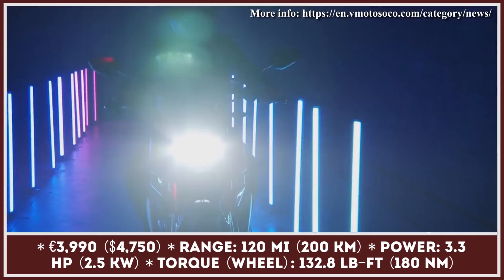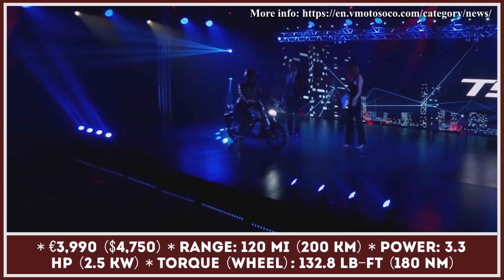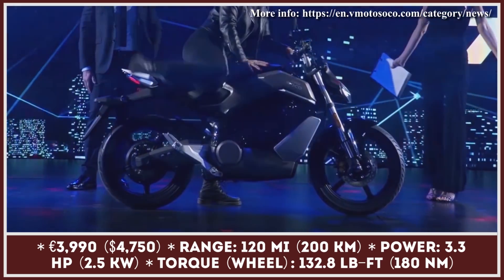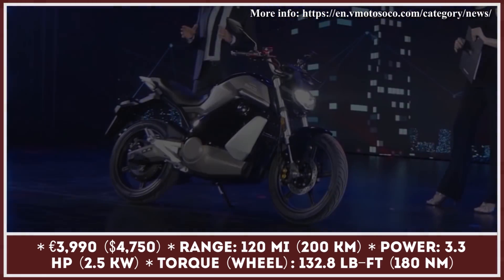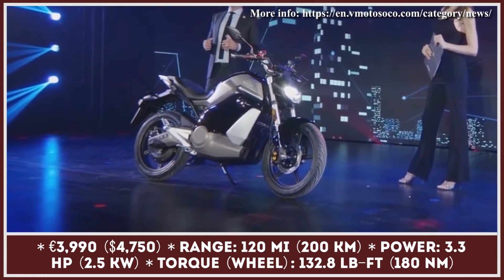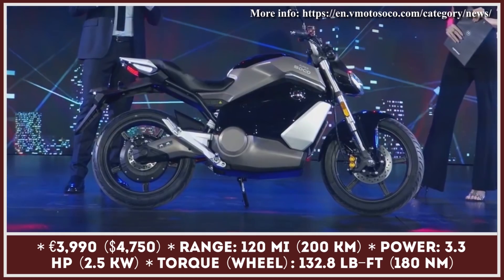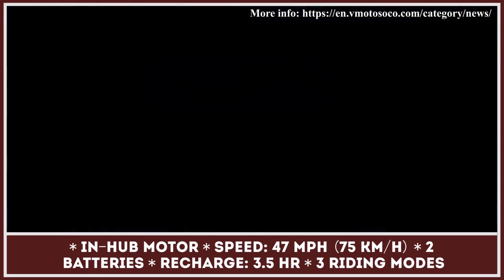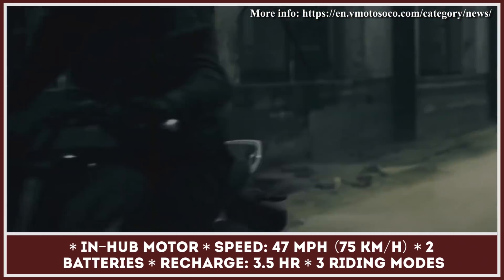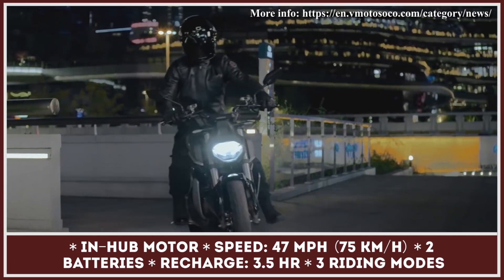Super Soco refreshes its entire lineup for the 2021 model year and brings an all-new version of the TS commuter bike, labeled the Street Hunter. This is the most powerful bike from the brand to date, though in Super Soco's case this means just three horsepower generated by the rear wheel hub motor. The torque at the wheel is somewhat livelier, reaching 133 pound-feet, while the top speed is capped at 46 mph. The TS Street Hunter can be equipped with two removable batteries that store enough juice for 120 miles of riding.